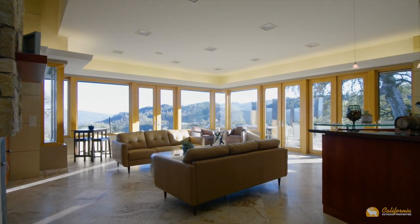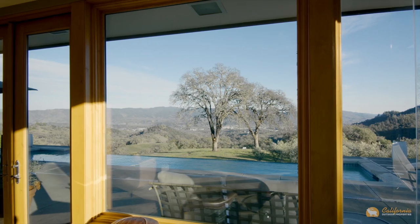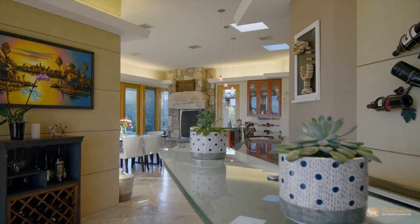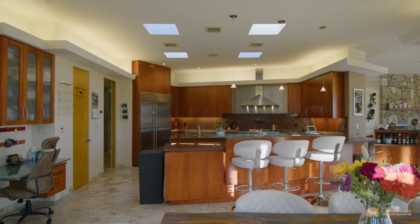With radiant floors throughout and an architectural design incorporating passive solar, the house remains a consistent and comforting temperature. A house of this magnitude is built for entertaining, and the chef's kitchen does not disappoint.